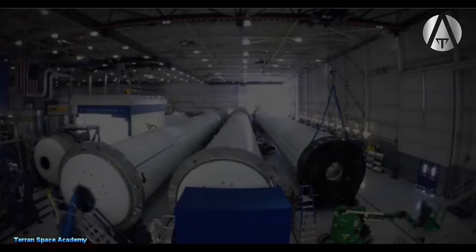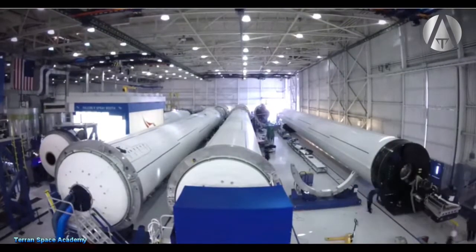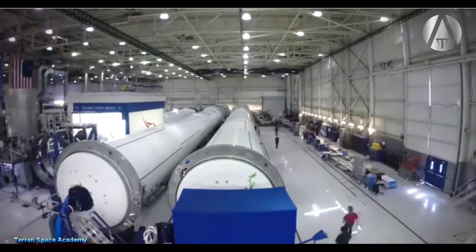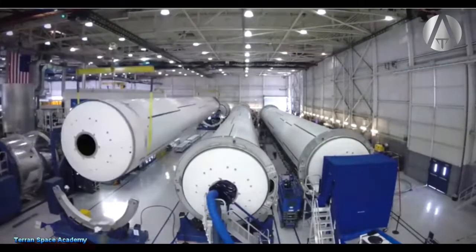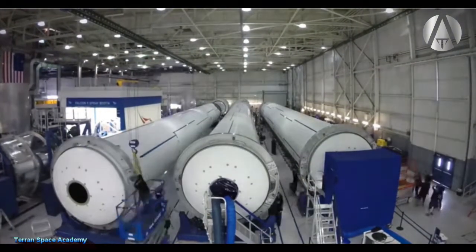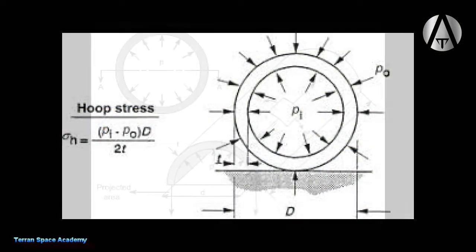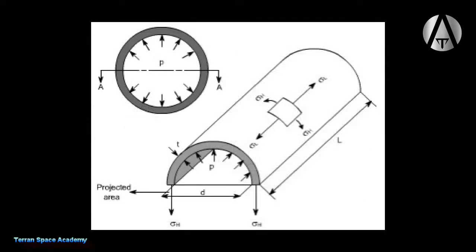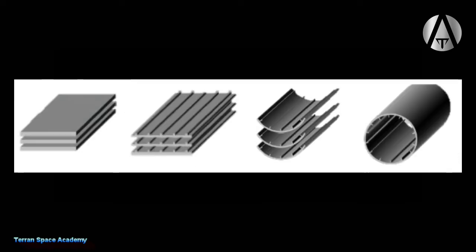The Falcon 9 uses an alloy of aluminum and lithium in much of its structure. The fuel and oxidizer tanks on the Falcon 9 are made with the top and bottom domes of the tanks being just aluminum, while the cylindrical portion of the tank is made from aluminum-lithium alloy. There are many reasons to use different alloys of a metal in different components of a structure. The cylindrical portion of the tank will undergo hoop stress, axial stress, and torsion, while the top and bottom are more spherical and have different stress dynamics.